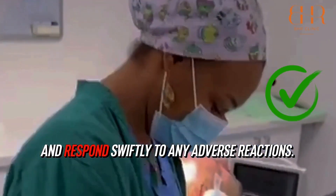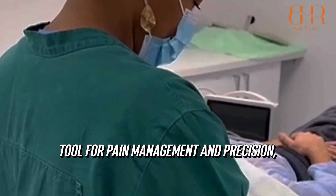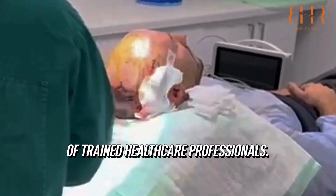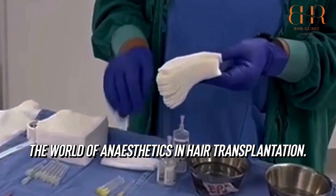And they can respond swiftly to any adverse reactions. In conclusion, while anaesthetic in hair transplantation serves as a powerful tool for pain management and precision, it must be used wisely under the supervision of trained healthcare professionals. Remember, safety first always. And there you have it — a peek into the world of anaesthetics in hair transplantation.